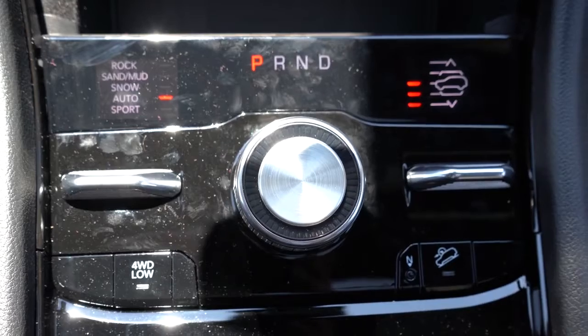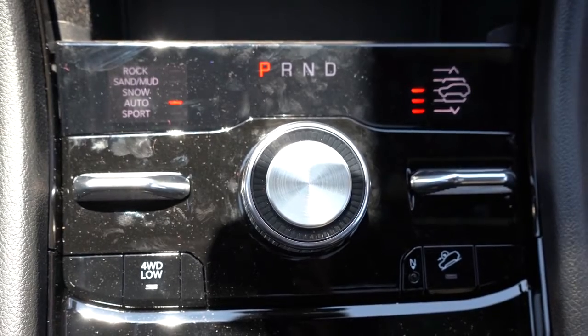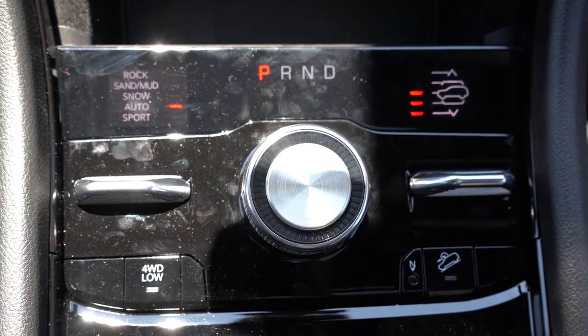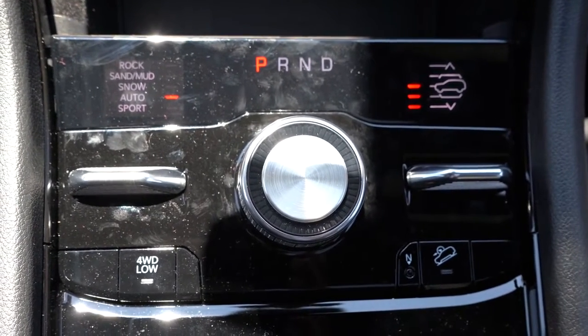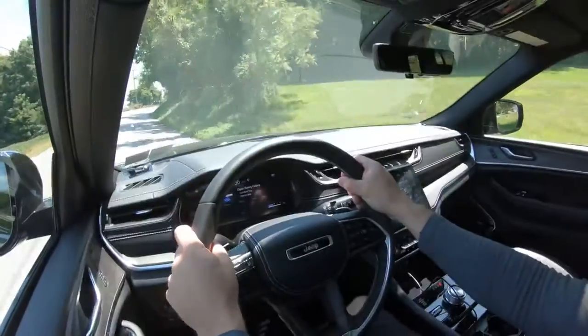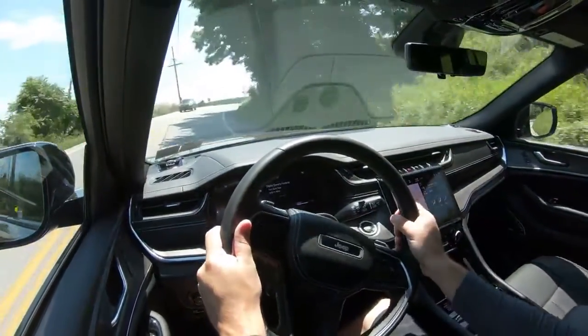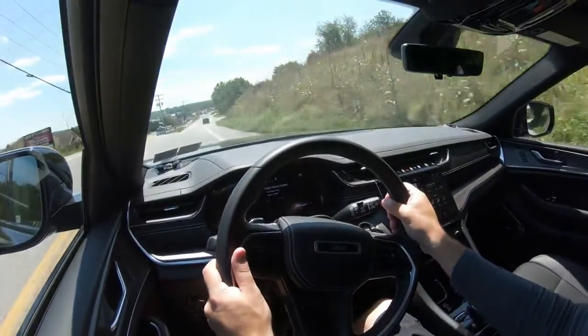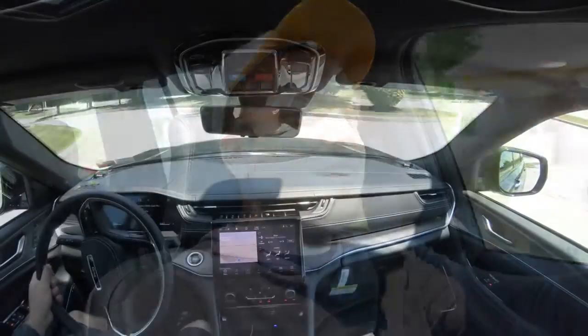Before we do any paddle shifter or acceleration test, I want to mention there are plenty of drive modes for the Grand Cherokee L. That toggle switch is located just to the left of the circular shift dial — and by the way, this isn't a traditional shifter; it's a circular shift dial. Drive modes include Auto, Sport, Rock, Snow, Mud, and Sand, adjusting things like shift points, throttle response, steering sensitivity, all-wheel drive engagement, traction control, and braking as well.